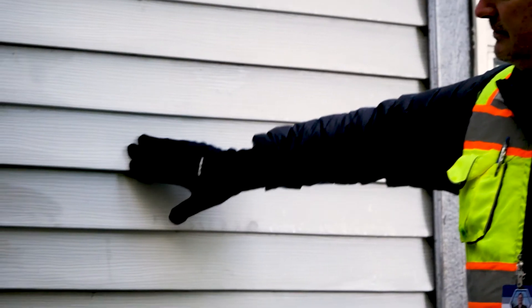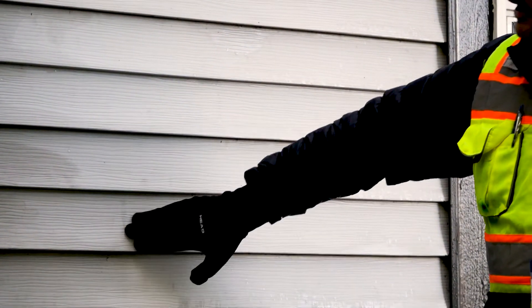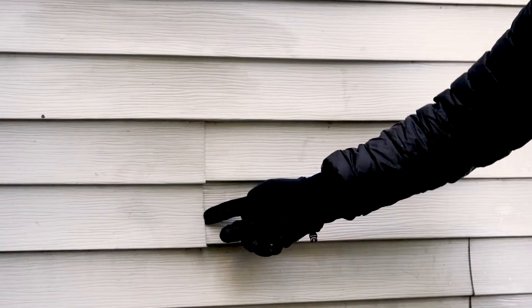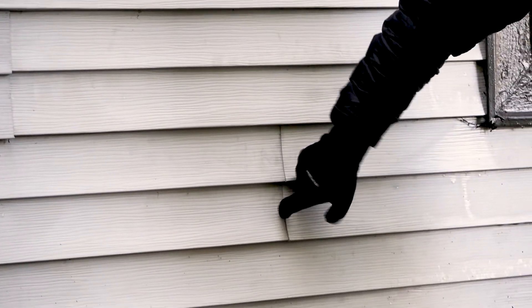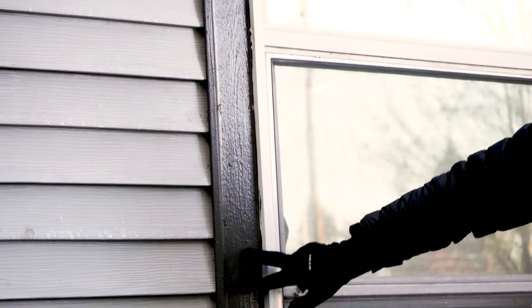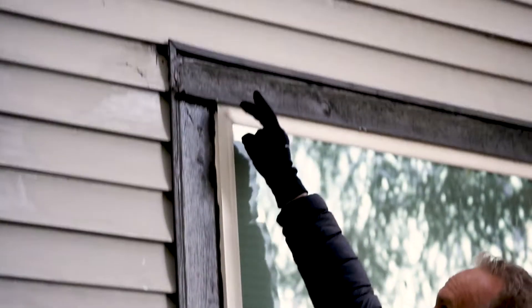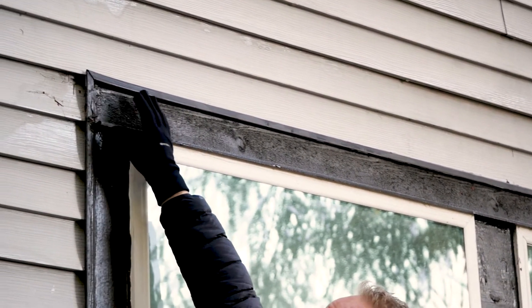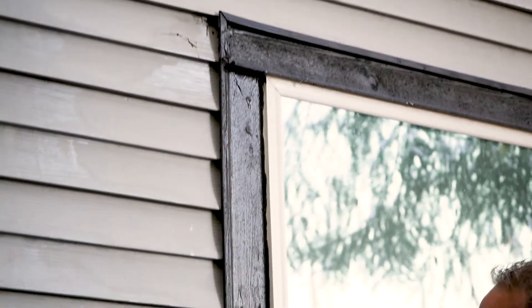This is a vinyl siding building with wood trim. I'm going to take you around it for a high-level look, and then we'll zoom in on what you can do with your vinyl siding building. You can tell it's vinyl siding because it flexes, and you can see the seams at the ends of the pieces — they kind of clap. We also see wood trim, a vinyl window, metal head flashing over the window, and a vinyl J-mold against the wood trim.